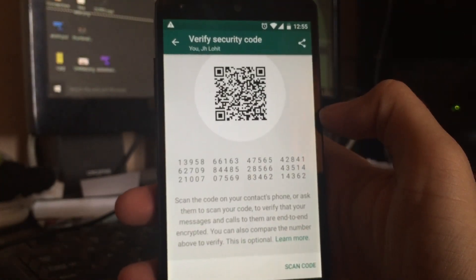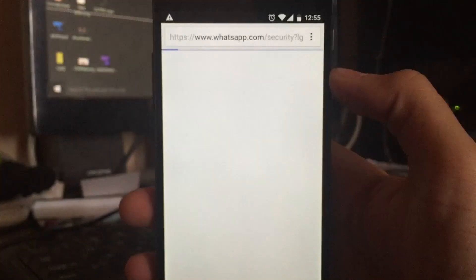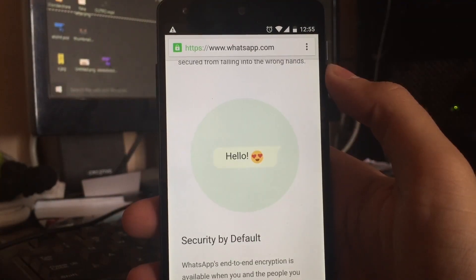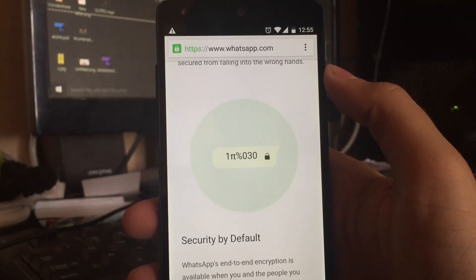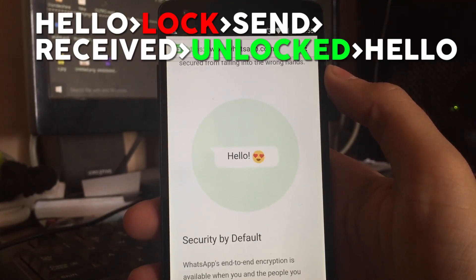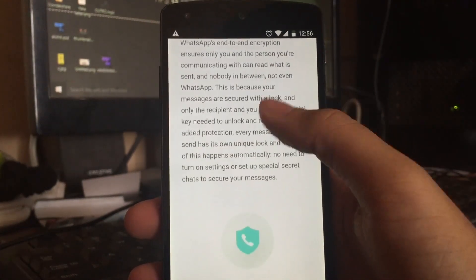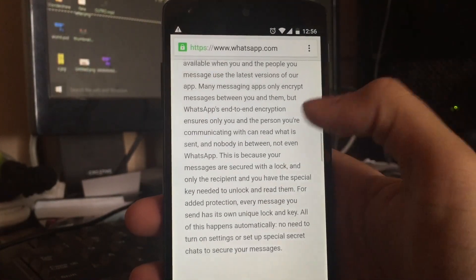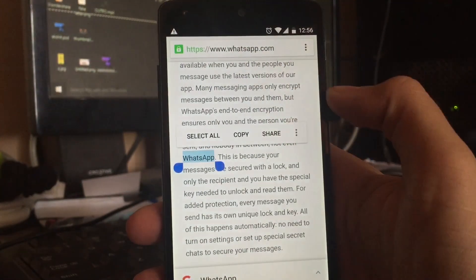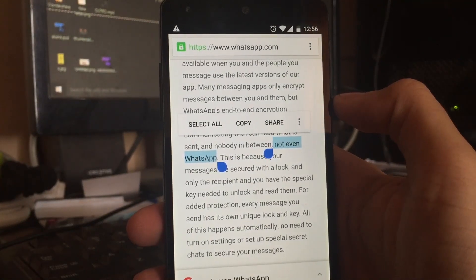It's nothing much on your end, but it's everything on the back end, which means the privacy of your WhatsApp has been increased. If you click on 'learn more' you will see that if you type 'hello' it gets encrypted, and when the receiver receives it, it gets decrypted and they read the messages. WhatsApp is claiming that their encryption is so strong that not even WhatsApp can read your messages — so you can tell how strong this encryption is.